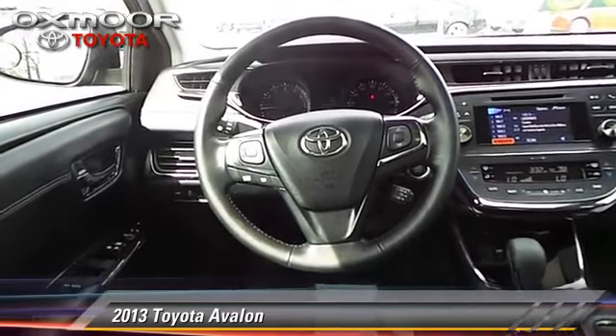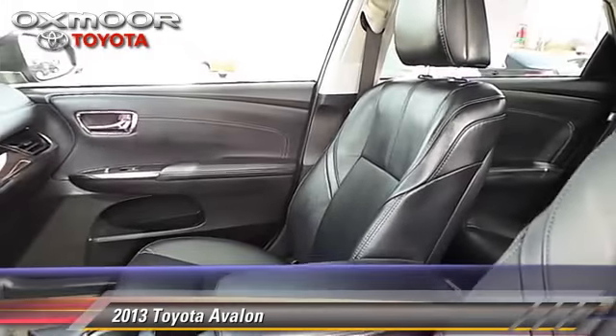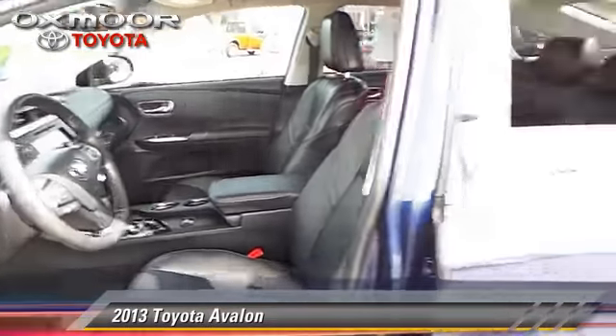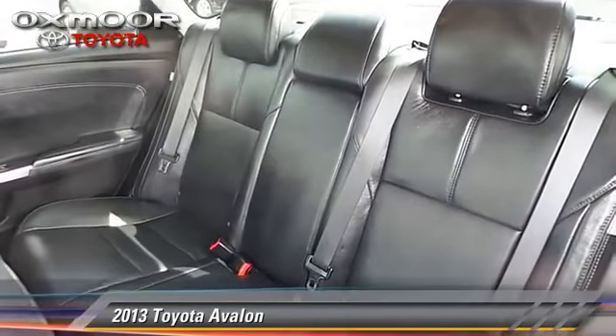Comfort and convenience features include keyless start, air conditioning, and heated power mirrors. Give us a call to schedule your test drive today.